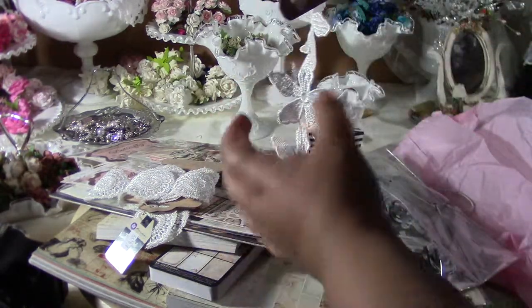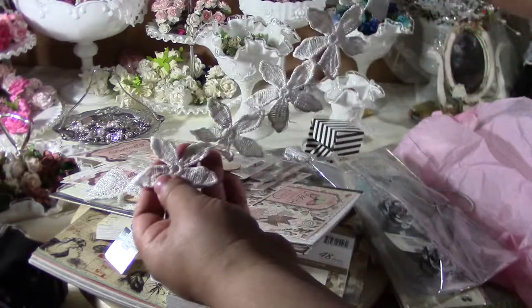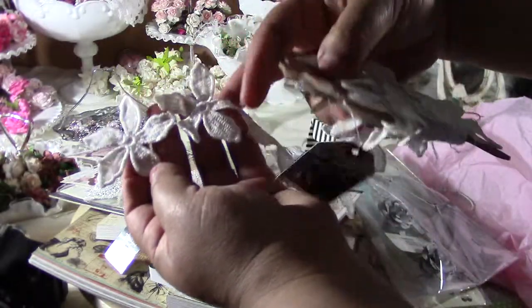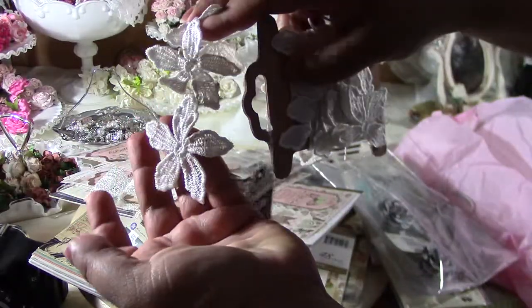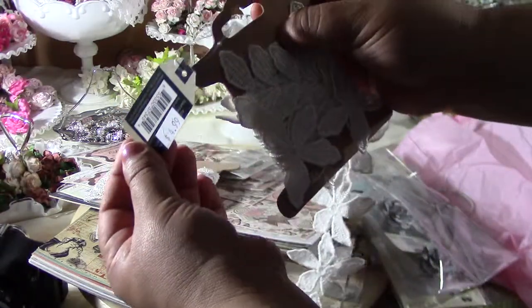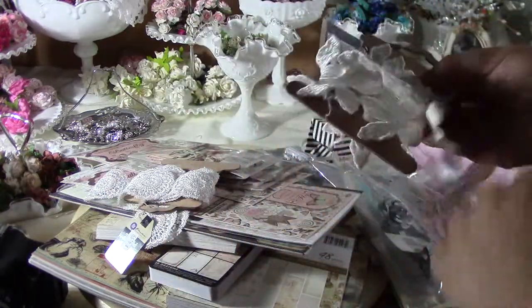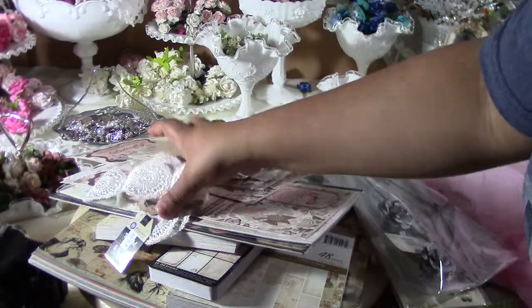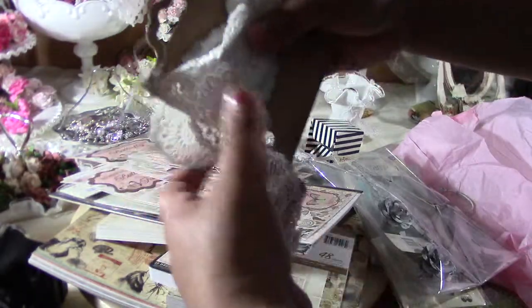Obviously I bought things — I was only going to look! This is a Prima trim and it's awesome, it's like a shiny material and it was $4.99, so not breaking the bank. At least that's what I say to myself when I'm putting everything in the cart.